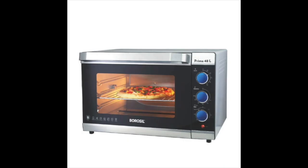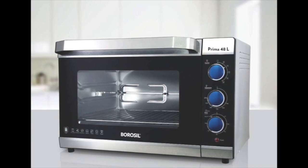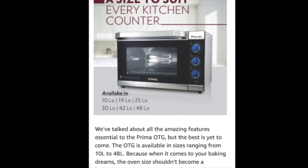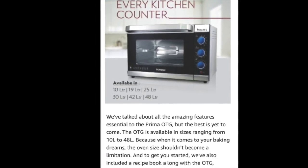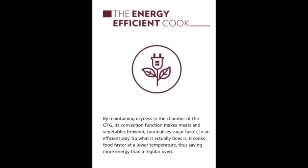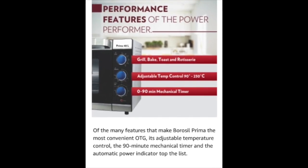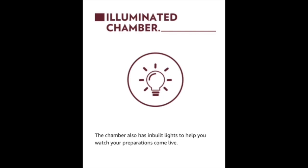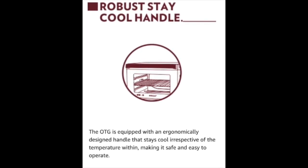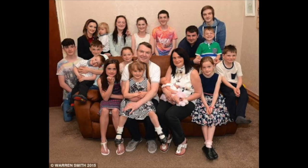The next best OTG is the Borosil Prima BOT-G4 8CRS15, a 48-liter Oven Toaster Grill available in gray. It has dimensions of 55.2 x 47.5 x 36 cm and weighs 10.5 kg. It comes with convection heating including six stages of heating for faster and efficient cooking, a motorized rotisserie, adjustable temperature control from 90 to 230 degrees, a 0 to 90-minute mechanical timer, a power indicator, and an inbuilt chamber light. It also features an ergonomically designed stay-cool handle.